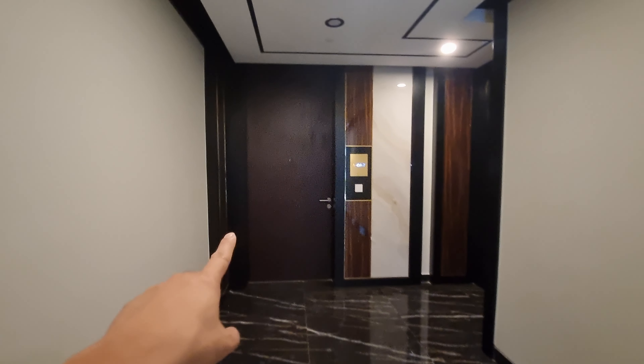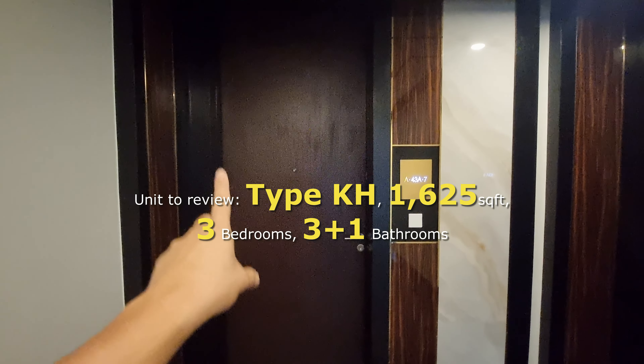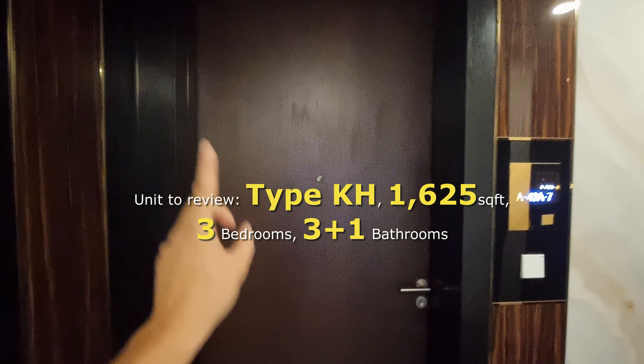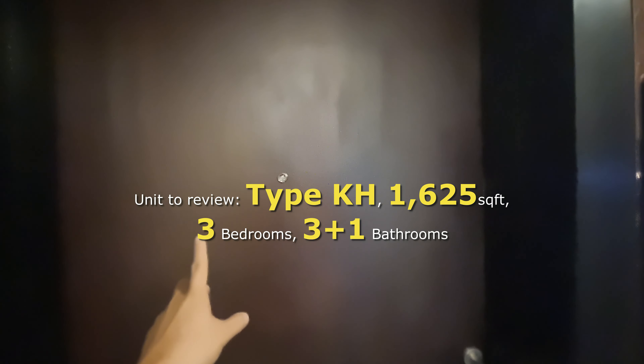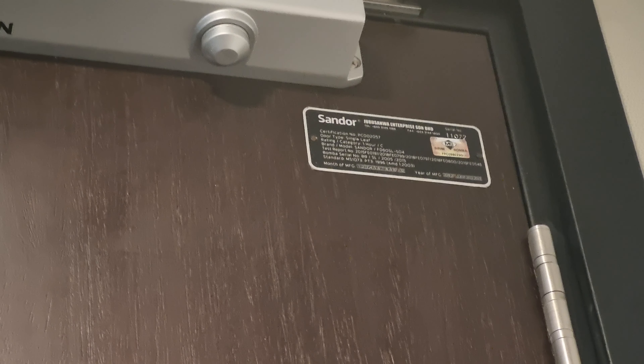This is the unit we'll be reviewing. It's a corner unit, so you enjoy a very nice view. This is Type KH — 1,625 square feet — with 3 bedrooms and 4 bathrooms. You'll notice a solid timber door, quite sizable. It's a branded door — first time I'm seeing that; the door itself carries a brand name.